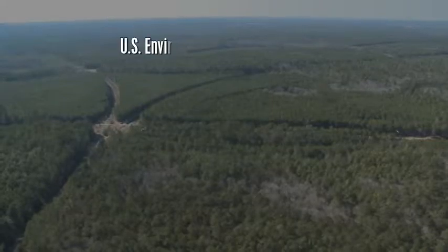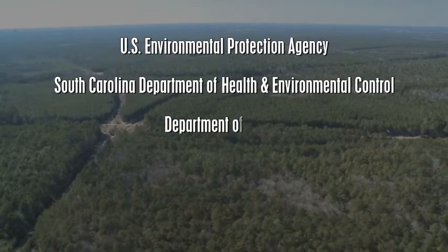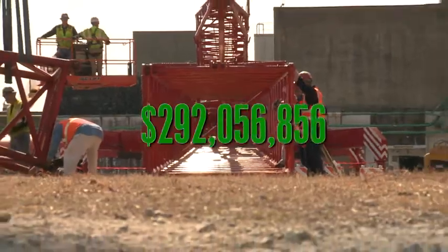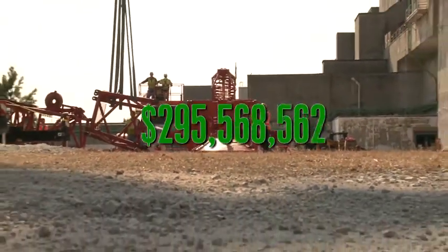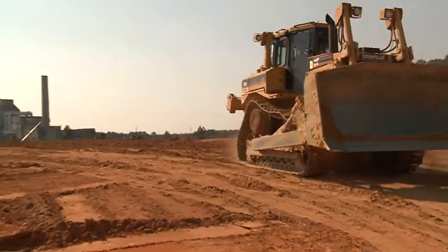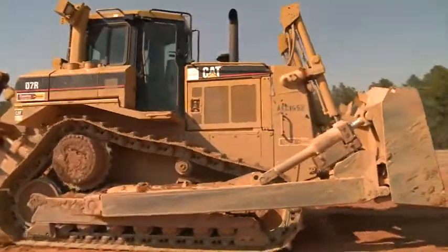The U.S. Environmental Protection Agency, South Carolina Department of Health and Environmental Control, and the Department of Energy have given the go-ahead to decommission the P and R reactors, a project valued at $297.5 million. The work is being managed by Savannah River Nuclear Solutions, the management and operating contractor at the site.